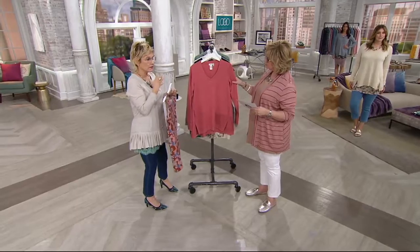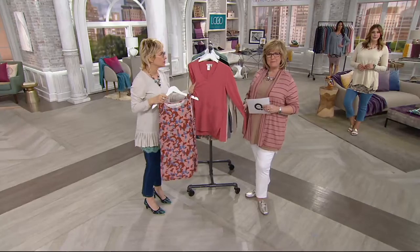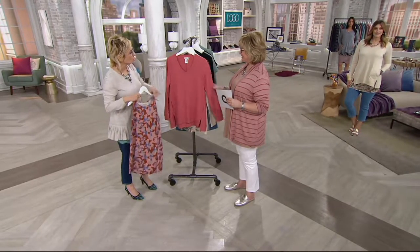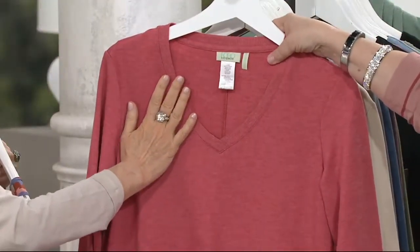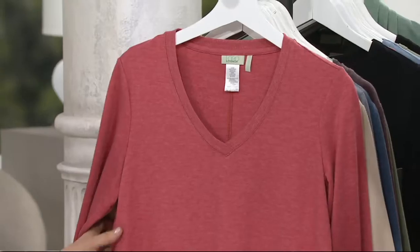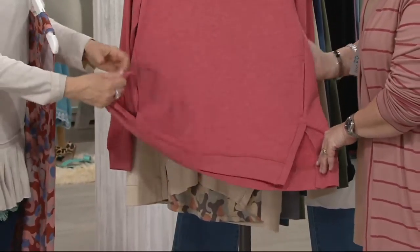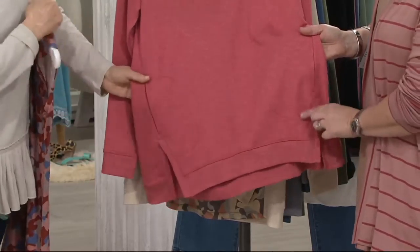For me, fashion starts with fabric, then we color, then we do prints, but the fabrics have to be soft. That's how Logo started — I can't stand anything scratchy on my body. It's just so soft and so elegant. We selected the finest French Terry, and it becomes this great top — yes, it's like a sweatshirt. You have your pockets, this gorgeous ribbing that has memory and comes back, but it's still so soft and fabulous.